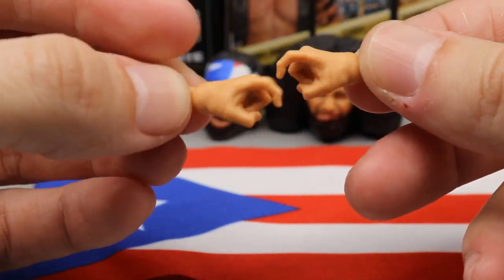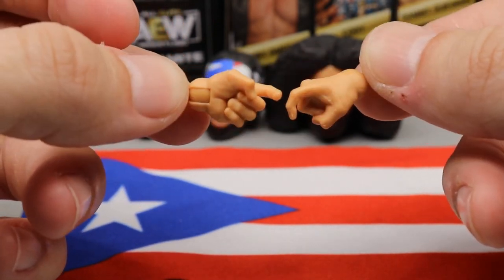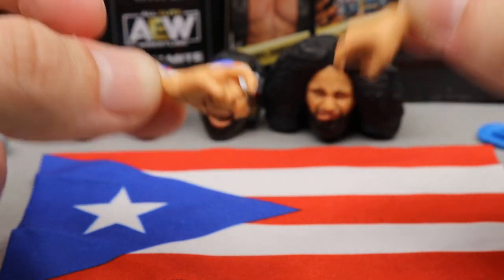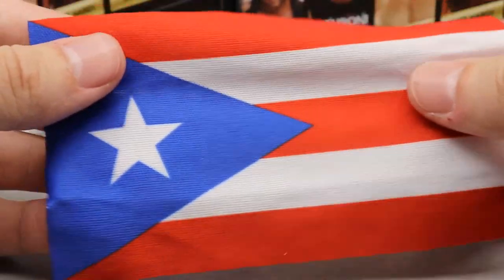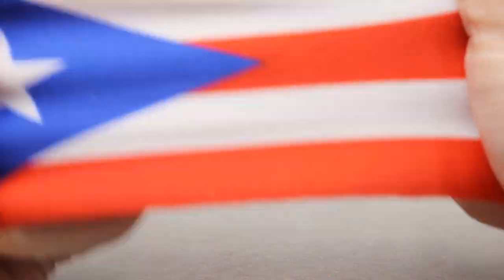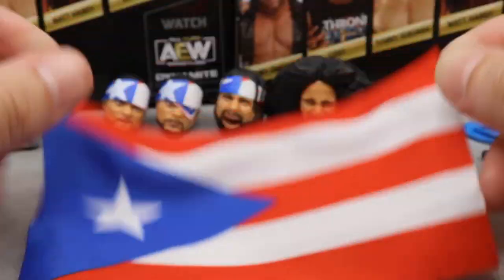For Santana's interchangeable hands, you have the shooter hands, and you can actually put these on Ortiz too if you want the same look. They have a really nice sculpt. You obviously can't put them on both at the same time, but you could swap them around. Last but not least, Santana also comes with a Puerto Rican flag for his entrance. It's not as stretchy as the flags from Jazz Wears UFC figures, but it still feels really nice in the hand.